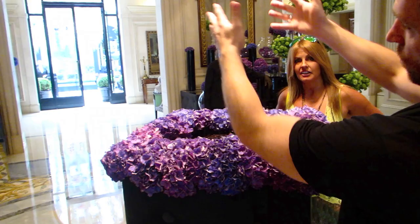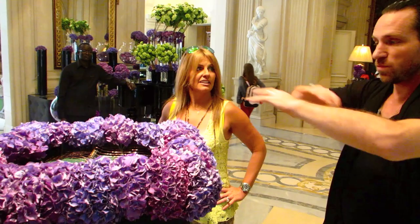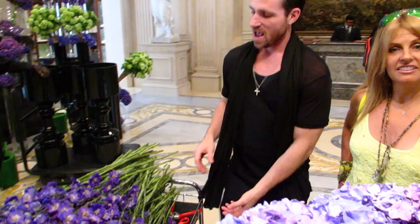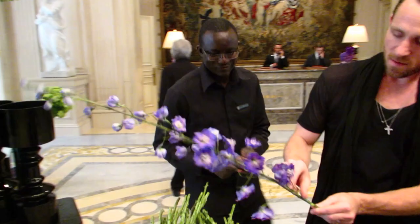We always have a center arrangement and then arrangements on the sides. As you can see, we have the purple rain orchids in the center up there with the waterfall. What we're going to do today is redo this centerpiece. We have purple hydrangea from Amsterdam and purple delphinium. Ba's going to come over — he's my buddy — and pass them to me.